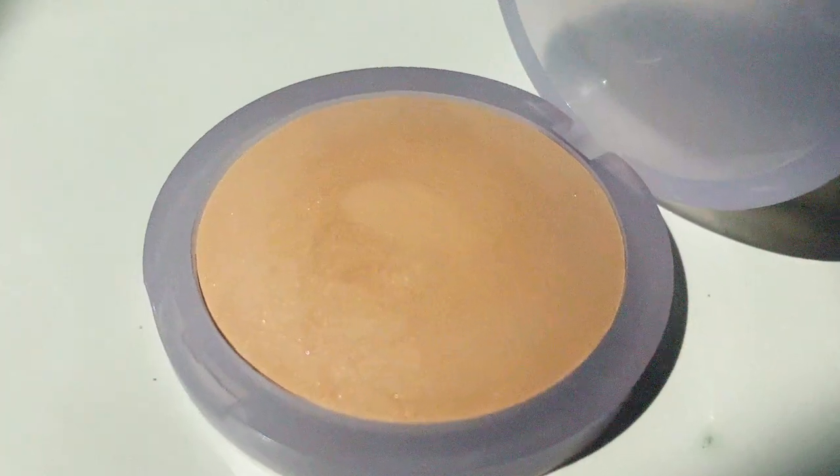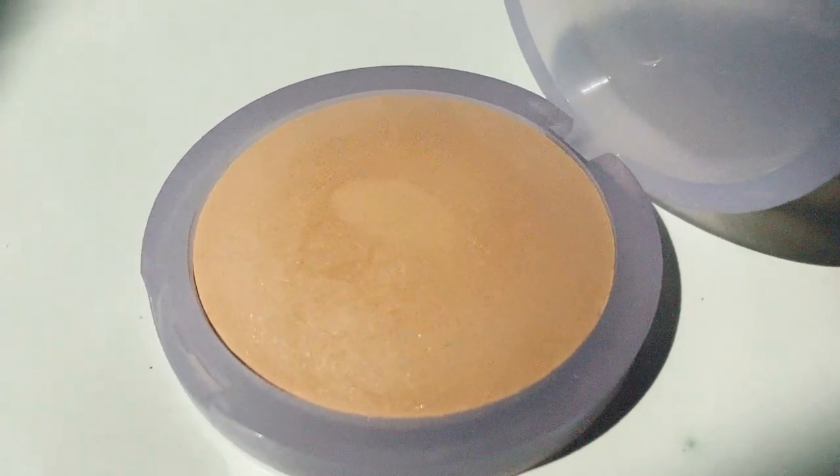The Laura Mercier Translucent Honey never makes a medium skin tone look chalky or ashy. Powders can look so unflattering on my yellowy, warm, golden skin — I get a weird white cast that looks ashy and dry. But this powder is almost like a creamy powder, so it never makes you look chalky.